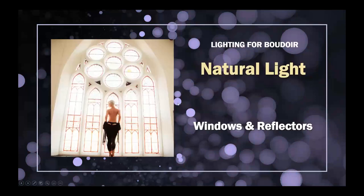Predominantly, we're going to be talking about the use of window light and reflectors. I've always had a saying: natural light before reflector, reflector before flash. Understanding the light helps us make decisions on when window light is correct or not correct.